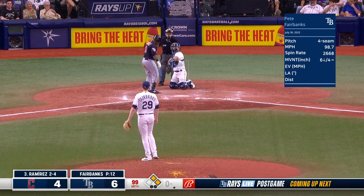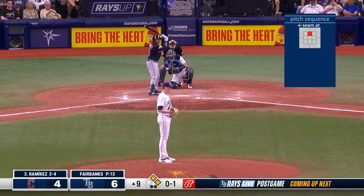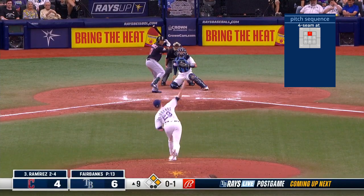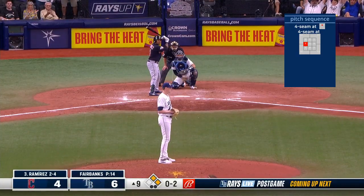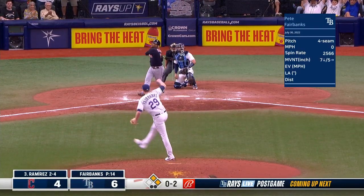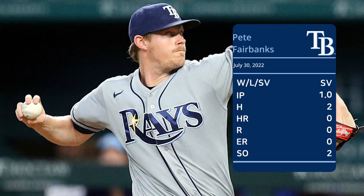The fastball — he swings. Cleveland in the ninth. The 0-2 — swing and a miss! He struck him out. 99 high. They end this one. The Rays come away with a 6-4 win.